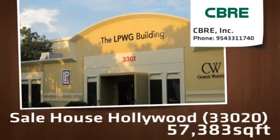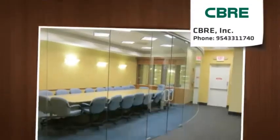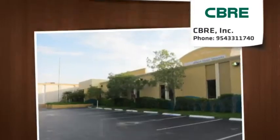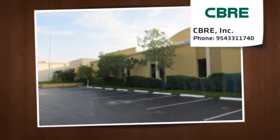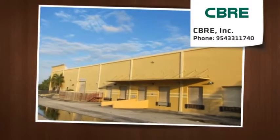Hollywood Commerce Center has two suites available. Suite A, which is 27,945 square feet, is perfectly fitted for a manufacturer, showroom, or distribution-oriented company. This suite offers five dock-high overhead doors with one ramp dock, all having pit levelers.